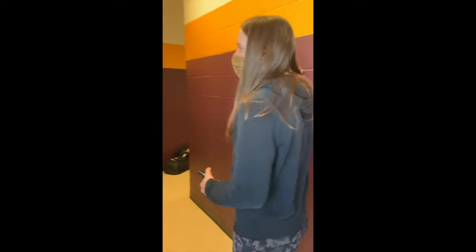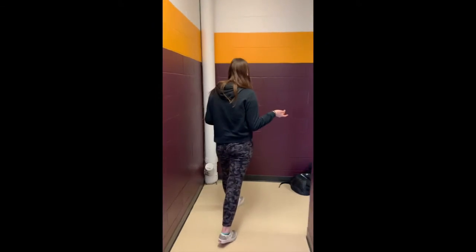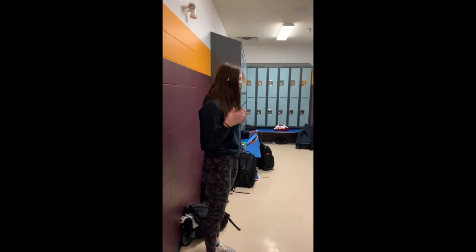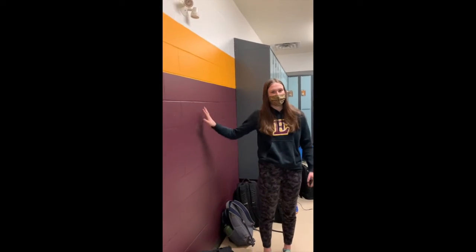As we walk in, you can see that we have the beautiful Edge maroon and gold colours, but they make the room pretty dark and not as bright. There are quite a few paint strips on the walls, so we think that a new paint job of brighter colours would be super helpful in keeping a bright and positive environment. And then, to keep Edge pride, we can have Edge decals along the wall.